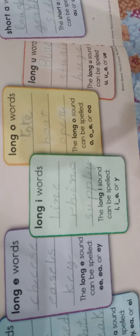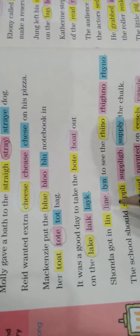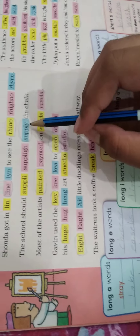Now we will do long I words. The long I sound can be spelled I, I_E, or Y. Find the words: 'line' — it contains I_E, that's why it's a long I word. Then we have 'rhino' — it contains I. Then we have 'supply' — it contains Y, and the condition allows Y.